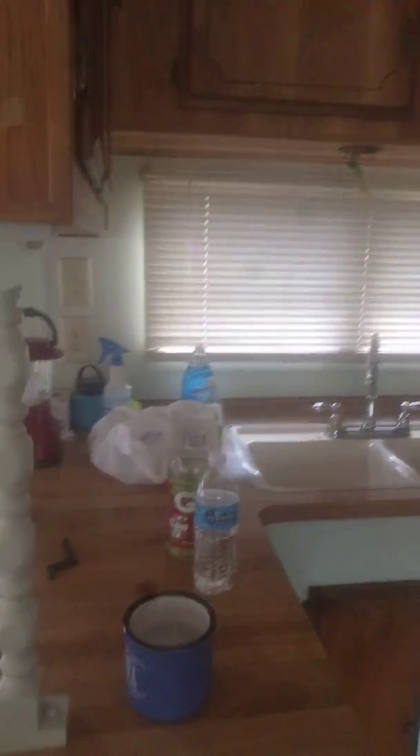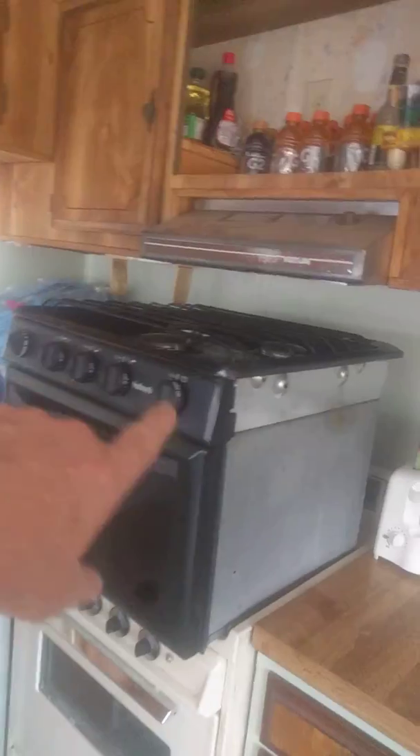We restore everything here when we're usually here longer. There's the kitchen — that's the little stove we got on top.